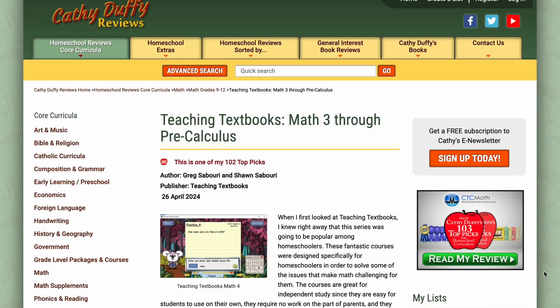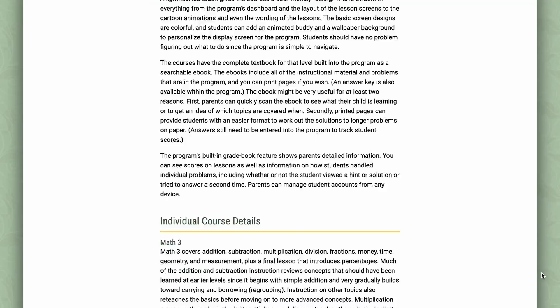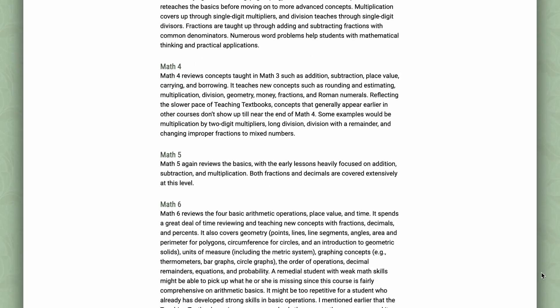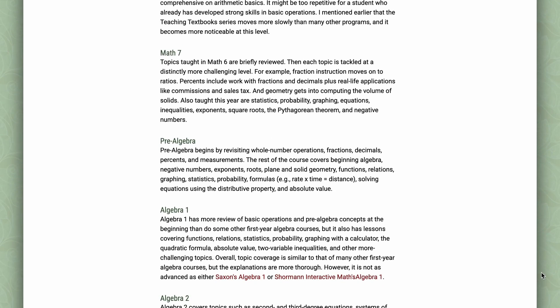I even went and took a look at Kathy Duffy's review. She is a well-known, well-acclaimed, completely neutral, third-party homeschool curriculum reviewer who reviews every homeschool curriculum imaginable and does a really thorough job with it. In her explanation of Teaching Textbooks, she explained how it starts out by reviewing many of the pre-algebra concepts, but then goes into each of the Algebra 1 concepts that your child will need to succeed.